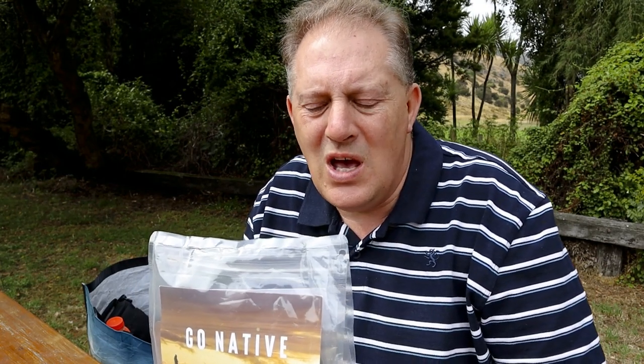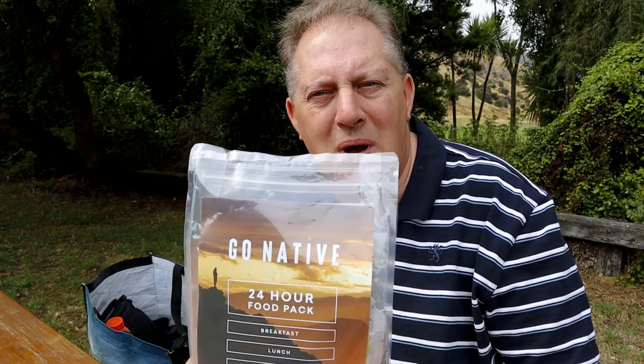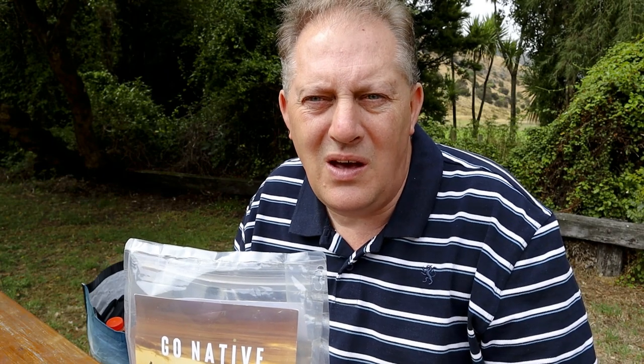I don't use these very often — I tend to do my own ration packs since I've got some experience picking food for outdoors. But I'm going to take this on a tramp sometime in the next couple of months for an overnighter and show you how I actually use it in real life, so you get an idea of the practical use. I can then comment on the quality of the food and that kind of thing. Have a look out for them — see you on the next video.